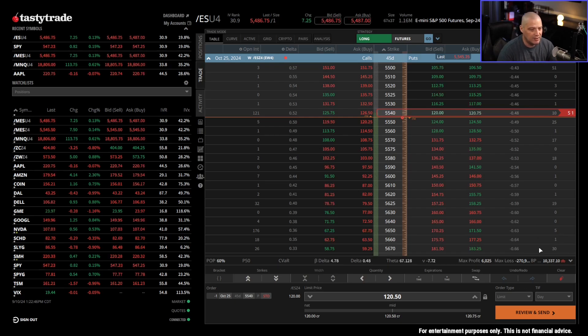This is really the beauty of futures options as opposed to stock options. Because of this increased leverage and much lower buying power reduction, it allows you to get a far greater return on your capital — receiving significant credits while only putting up a fraction of the buying power.